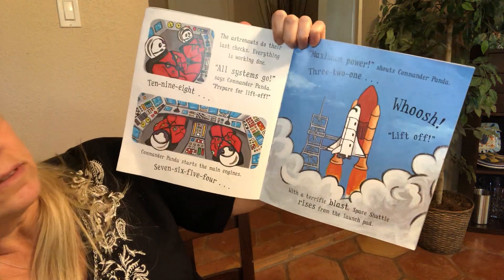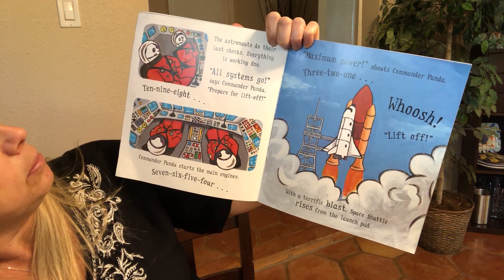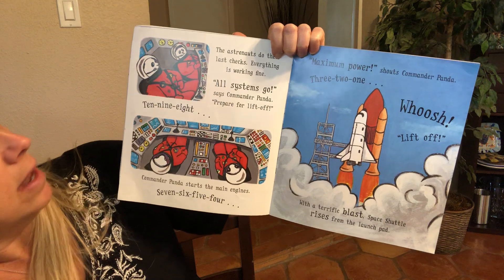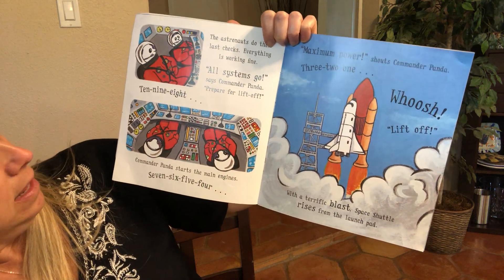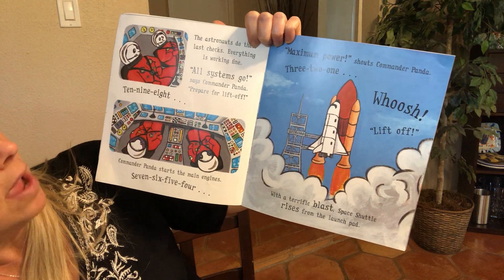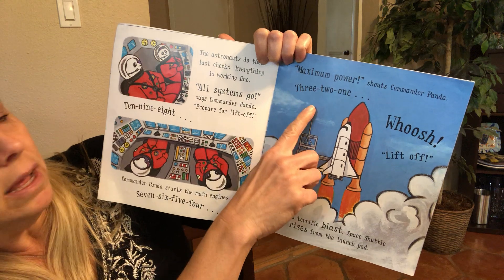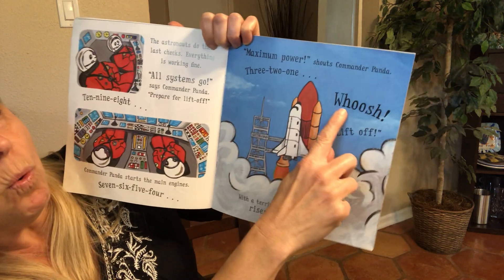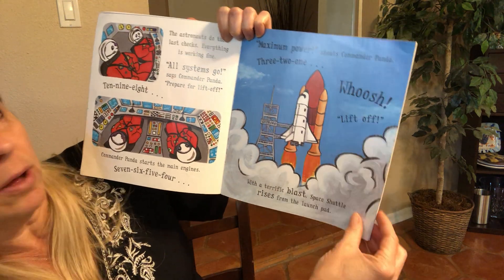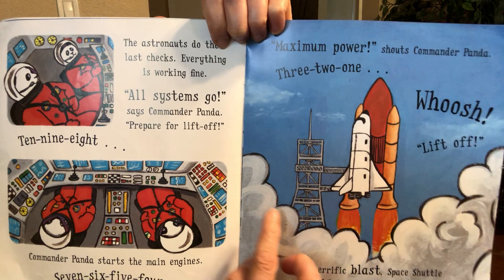The astronauts do their last checks. Everything is working fine. All systems go, says Commander Panda. Prepare for liftoff. See if you can count down with me from 10: 10, 9, 8 — Commander Panda starts the main engines — 7, 6, 5, 4, maximum power, shouts Commander Panda — 3, 2, 1, whoosh! Lift off! With a terrific blast, space shuttle rises from the launch pad. Look at all the fire coming out, and it also makes a lot of smoke.